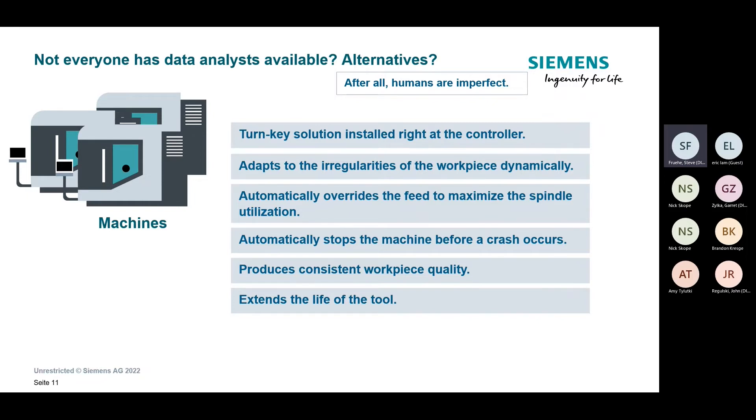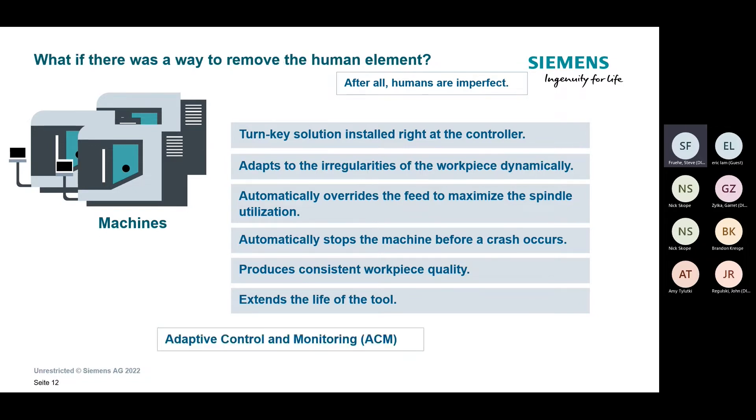Not everyone has a data analyst, so what exactly are the alternatives? That leads into what we're talking about today: with Adaptive Control Monitoring, we can have a turnkey solution installed directly on the controller that adapts to irregularities in the workpiece dynamically — reducing cycle time while also increasing tool life. This solution is our bread and butter; we're incredibly excited to show it off and see the benefits it brings to customers' work environments.